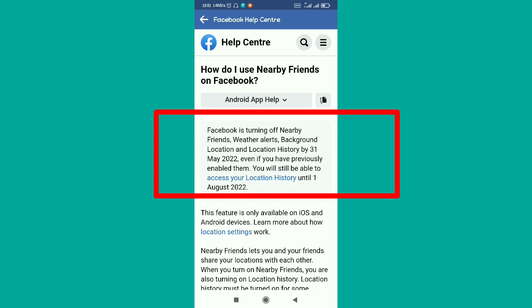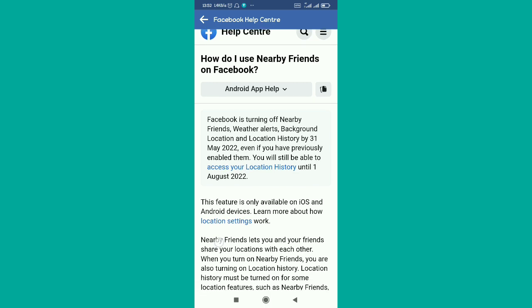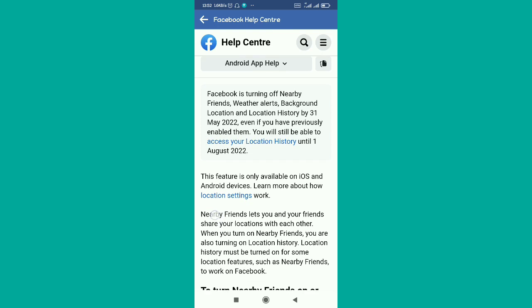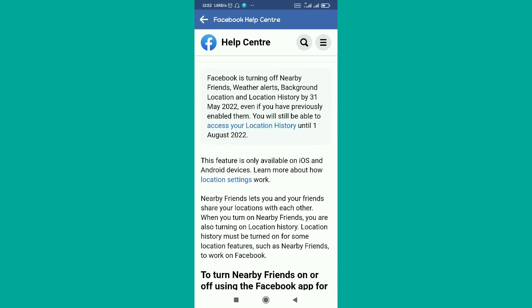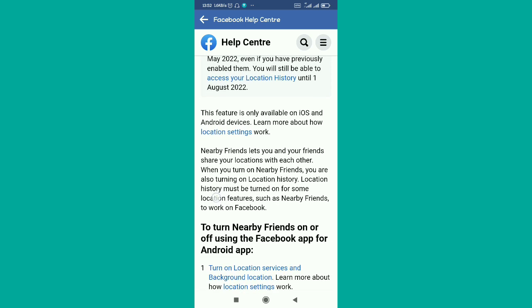This basically shows that the Nearby Friends option on Facebook was discontinued effective May 31st, 2022. So if it's beyond that date — effective June 2022 — this option is no longer available on your Facebook.